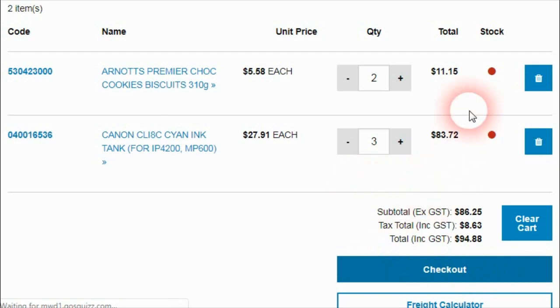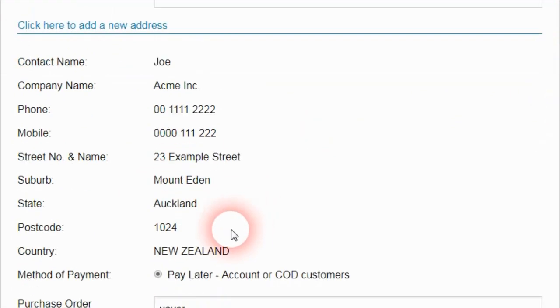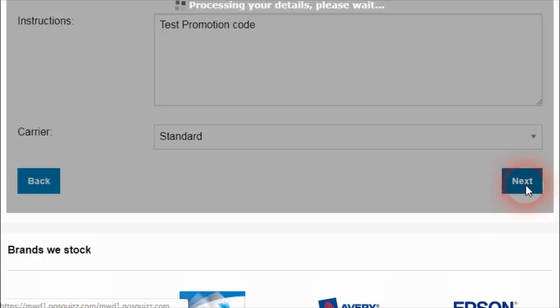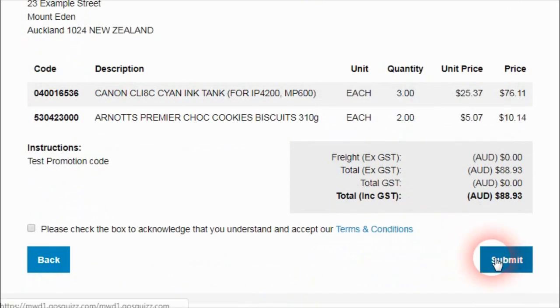When going through the checkout process on an Australian-based website, if you decide to deliver to a New Zealand-based address, then the Australian GST can be removed from the order. The Totex platform will now set the total tax back to zero, meaning the international order has no tax applied, but the GST tax code is still assigned. The improvement is that when this order is submitted and goes to the connector and gets imported into the relevant business system, that system may require the tax code to be changed from a GST-based tax code to a GST-free based tax code. The platform now has the ability to do that.